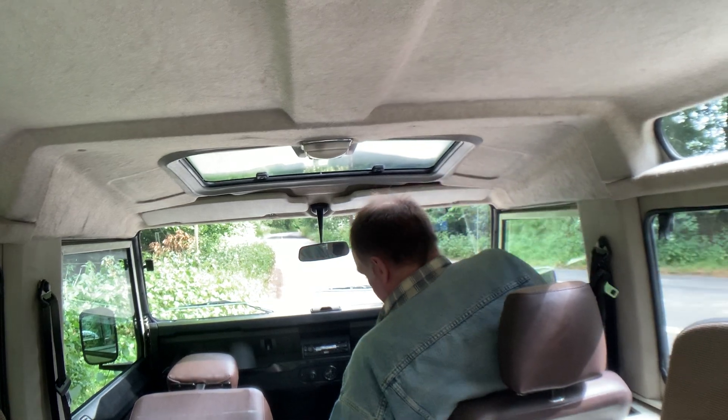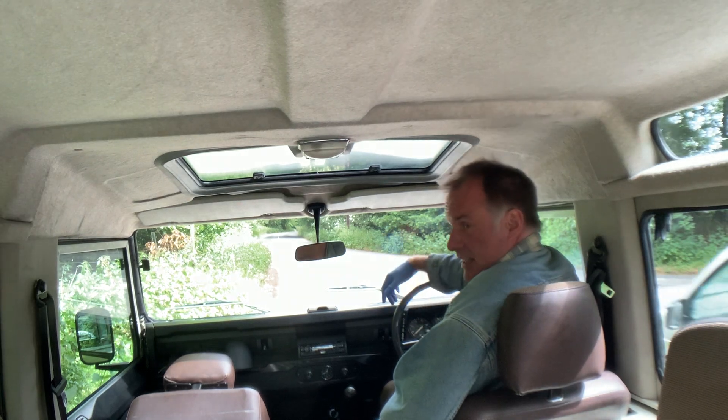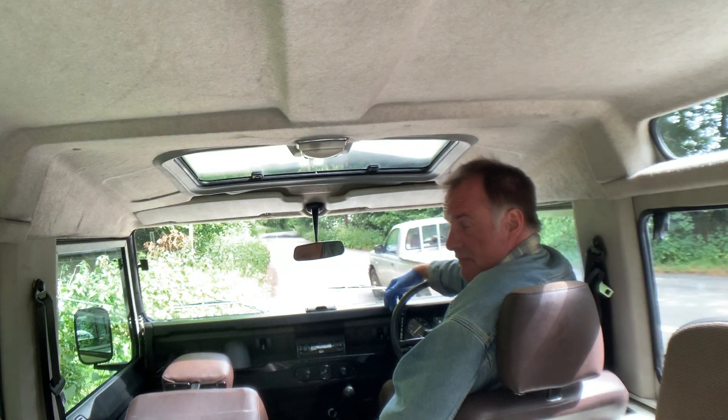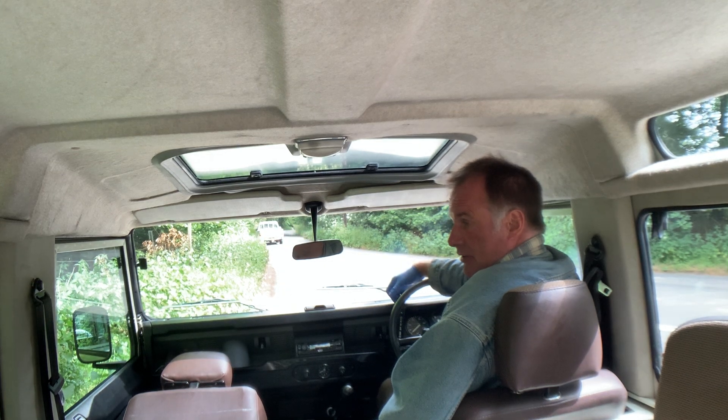Hi, my name is Simon. Today we're going to take this rather beautiful 1987 Land Rover 90 V8 factory county station wagon for a quick spin up the road.